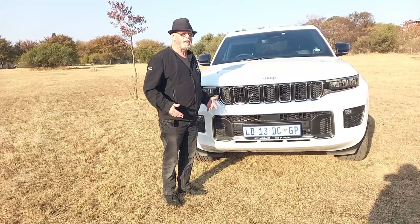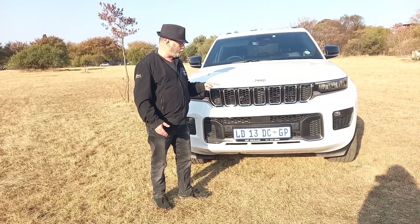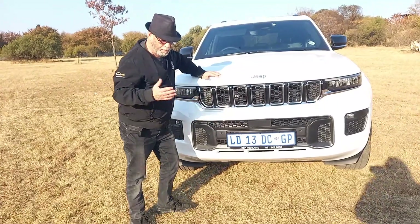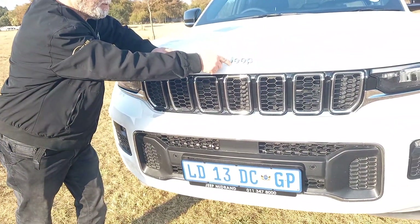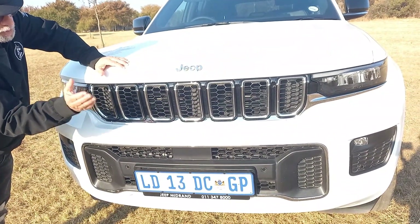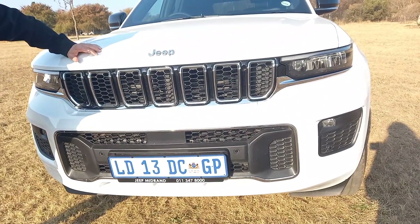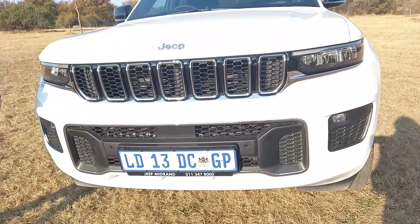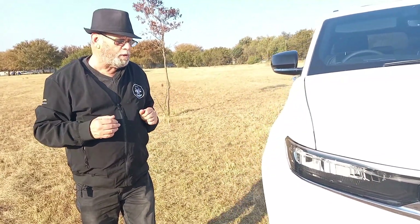There are a few vehicles that earn and deserve the title of legendary — this is one of them. The seven-slatted grille is obviously traditional and tells you immediately that it's a Jeep. On this latest version of the Grand Cherokee you can see it tilted slightly forward, which is a sign of the latest generation model, launched very recently in South Africa. We were at the launch — you saw it in action, you saw a lot of off-road action — so we're not going to concentrate as much on that right now.